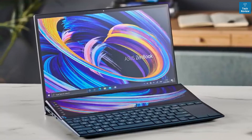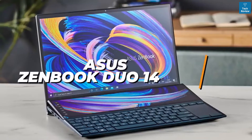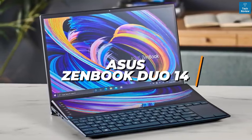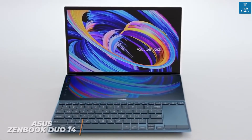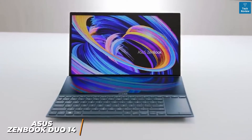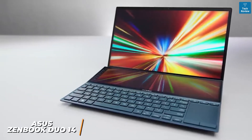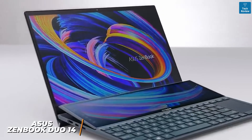ASUS has several quality offerings to choose from, and the latest ASUS ZenBook Duo 14 excels in several areas and is ideal if you want to edit smaller files to post on YouTube, for watching content, and for day-to-day work tasks.